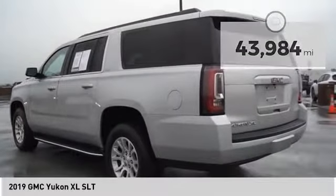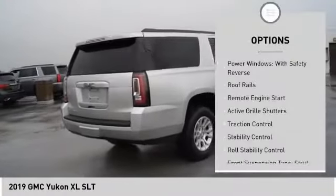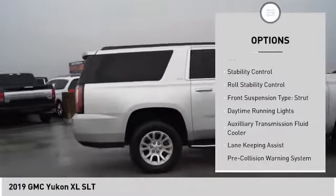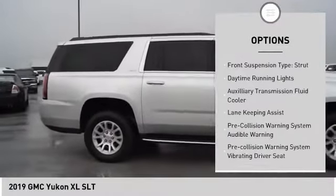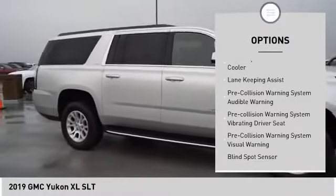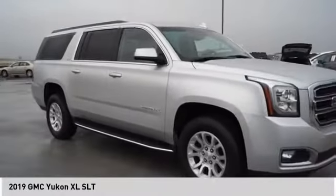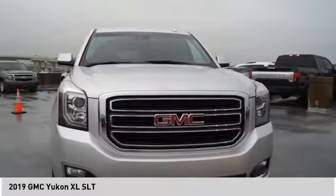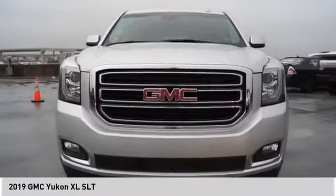Here are some of this vehicle's great options: power windows with safety reverse, roof rails, remote engine start, active grille shutters, traction control, stability control, roll stability control, front suspension type strut, daytime running lights, and auxiliary transmission fluid cooler. Come take a test drive today.